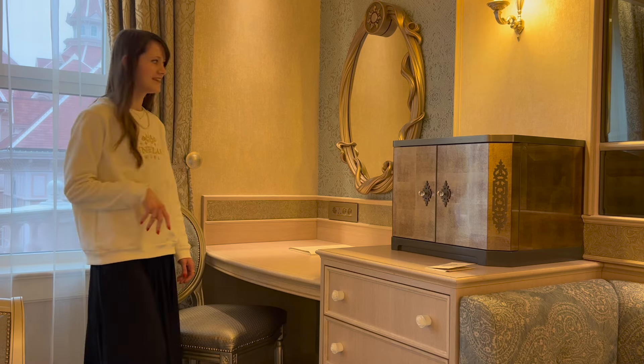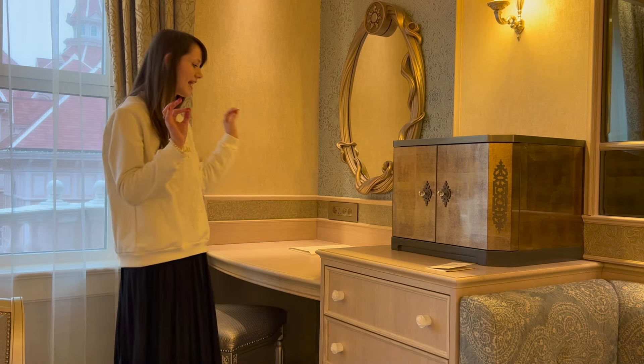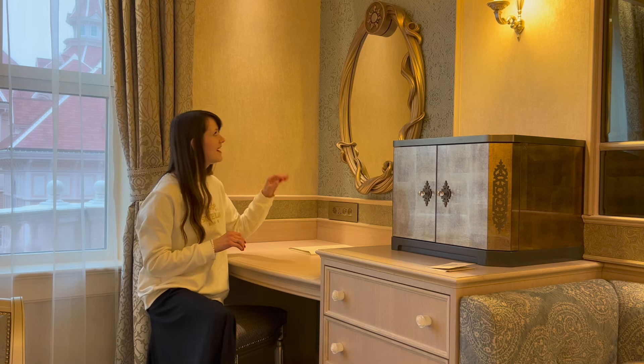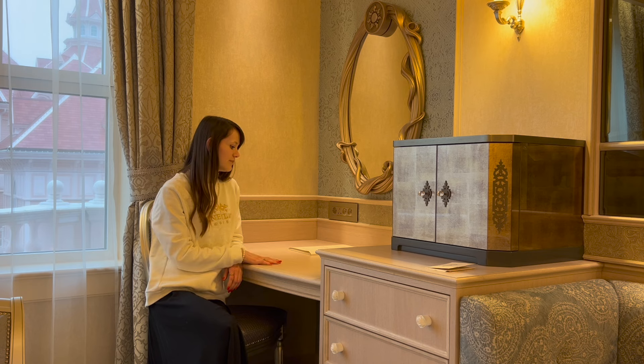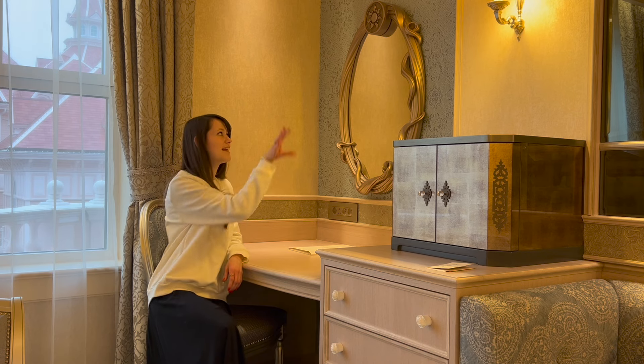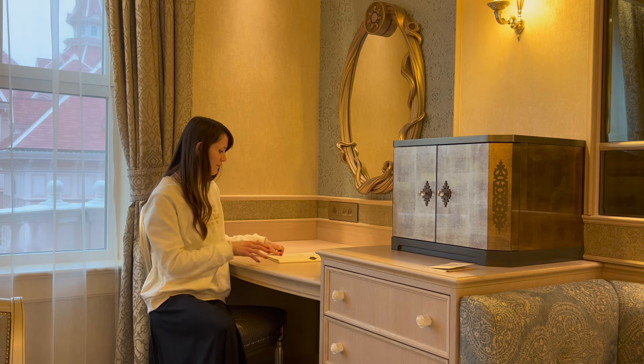Over here is the dressing table area, one of my favorite parts. We have the Tangled Rapunzel mirror, which is one of my absolute favorite things — it's absolutely beautiful. I am looking forward to spending the next few nights here, waking up in the morning and getting ready in this beautiful mirror. It's got a nice little chair here.